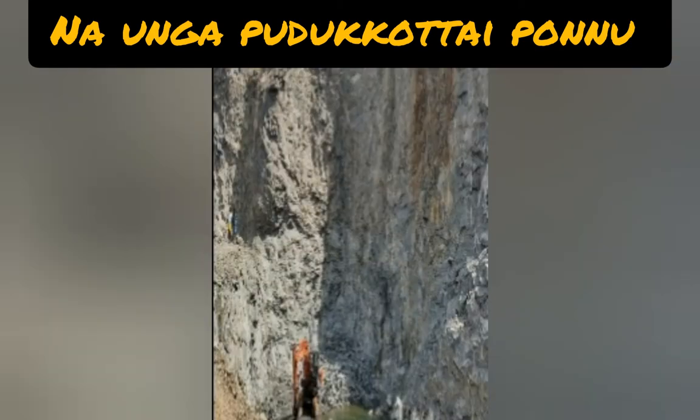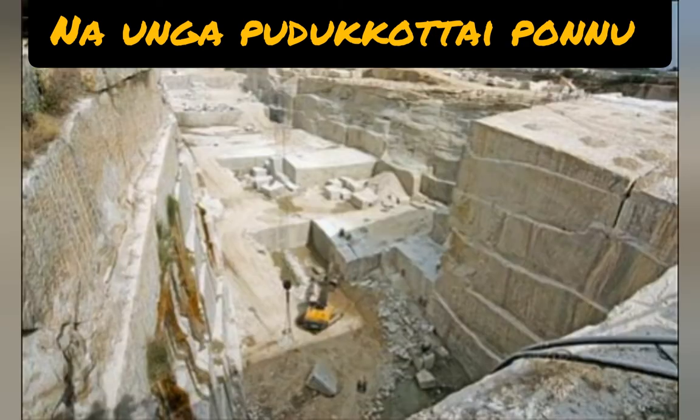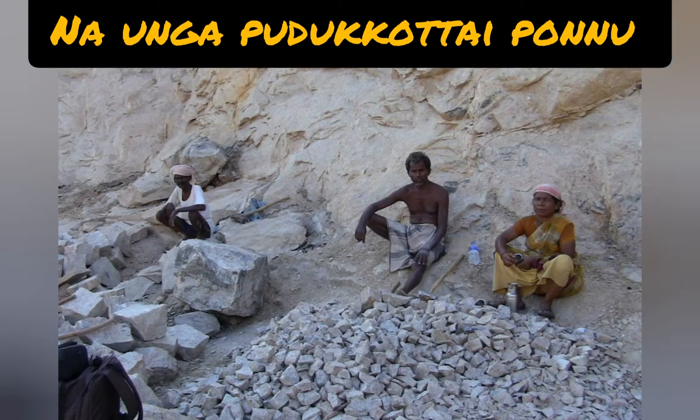Rocks and minerals of economic importance are found in Pudukkottai district. For example, multi-color granite, rough stone, red soil, gravel, and sauvork — these are very popular exports to international and multinational countries.